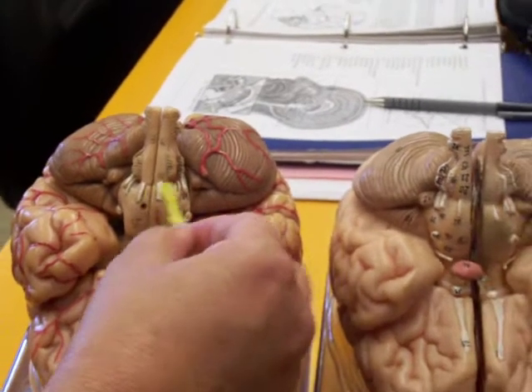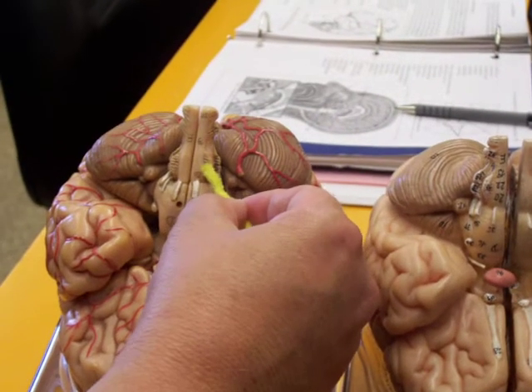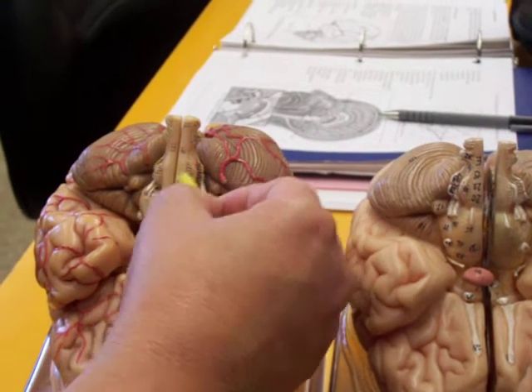For 6 through 12, you start in the middle, you wrap around, you come back to the middle. 6, 7, 8, 9, 10, 11, 12.